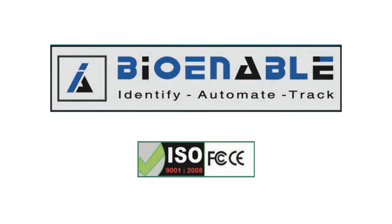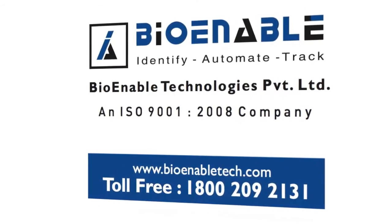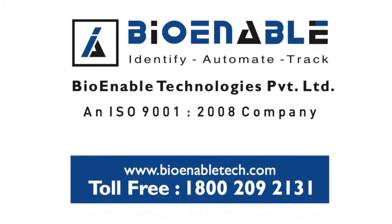To learn more about the FinKey Access Plus, call us at 1-800-209-2131 or visit us at www.BioEnableTech.com.